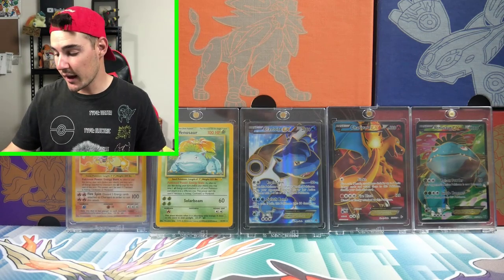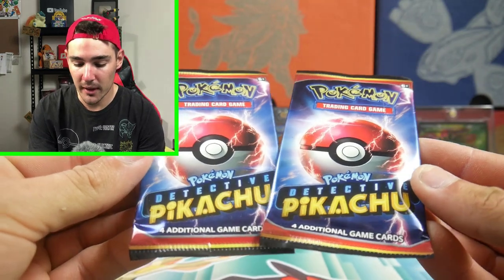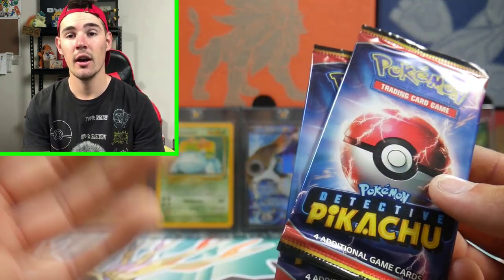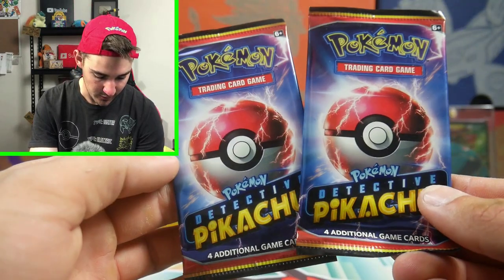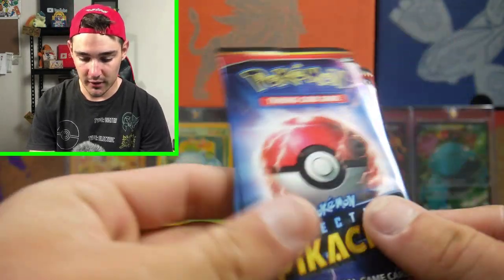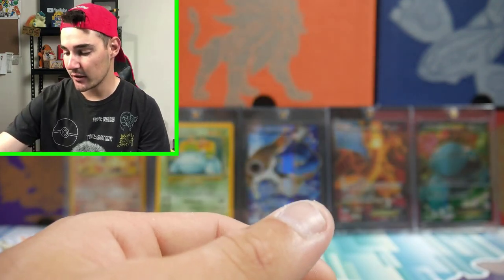Next up is something I haven't seen before nor opened — these are Detective Pikachu booster packs. These are the ones that come in the Detective Pikachu tins and stuff, and they come with four packs. We will open these on the channel too. I got these for about three to four dollars each — they were just loose sitting around, so I figured we'd open those on the channel as well.